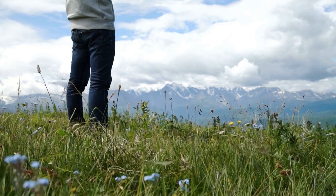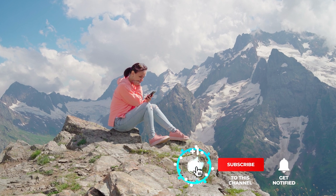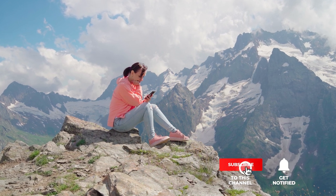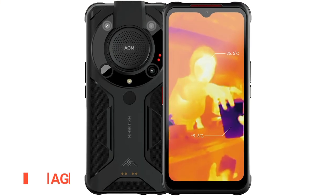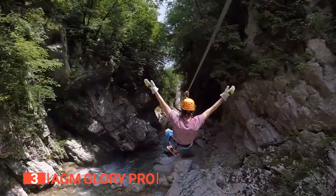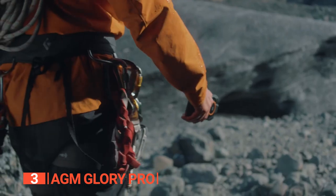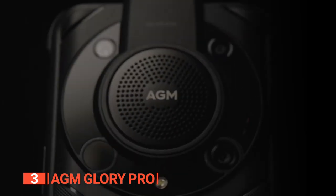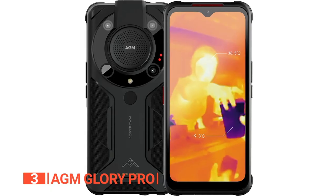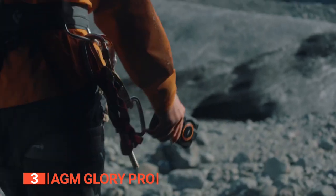Still haven't found a thermal imaging smartphone that meets your needs? Keep watching because we have more lined up. The third product on this list is the AGM Gloi Pro. Looking for a smartphone that can keep up with your adventurous lifestyle? The AGM Gloi Pro features a multifunctional imaging system including a thermal camera and rear quad camera system with a 48-megapixel main camera, 20-megapixel infrared night camera, 16-megapixel front camera, and 2-megapixel macro camera — sure to capture every detail of your outdoor excursions.